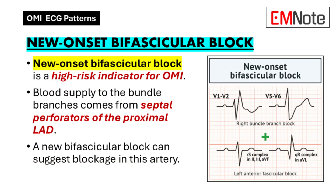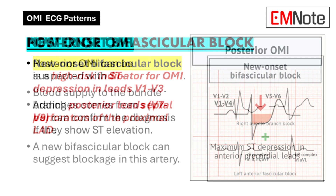New onset bifascicular block is all about the electrical pathways of the heart. Bifascicular block means there's a disruption in how electrical signals travel through two of the three main pathways. When this happens suddenly, especially with chest pain, it's a big red flag. It's not just about ST segments and T waves anymore — it's about understanding how any change in the electrical system could be a sign of OMI.